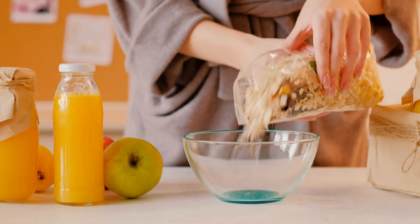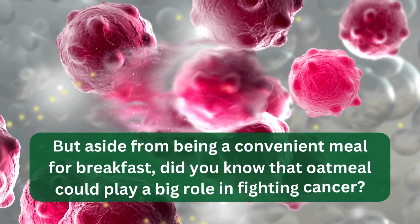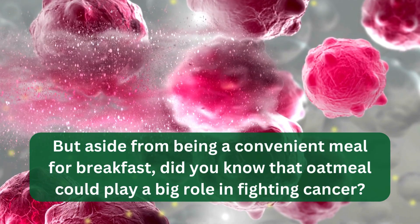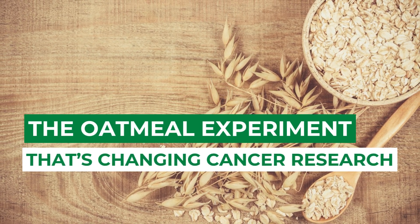Do you ever start your morning with a bowl of oatmeal? It's warm, comforting, and packed with health benefits. But aside from being a convenient meal for breakfast, did you know that oatmeal could play a big role in fighting cancer? We'll talk about that as we explore the oatmeal experiment that's changing cancer research.